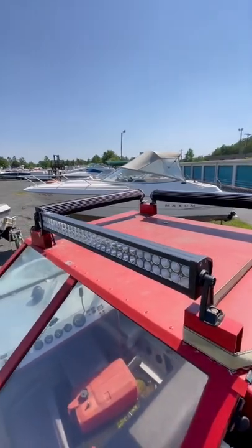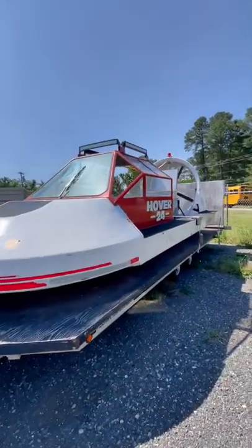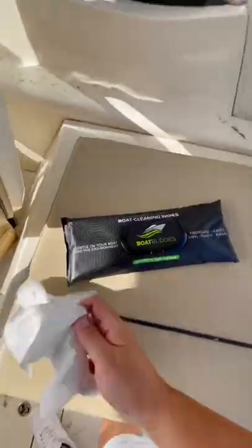Nowadays, a modern used Hover 24 goes for over $270,000. Definitely a super interesting find and I hope it gets brought back to life.